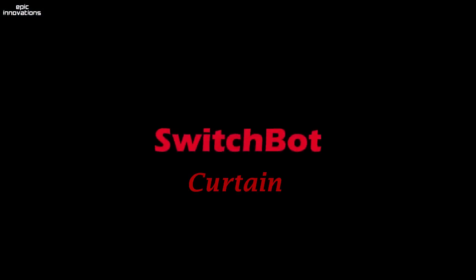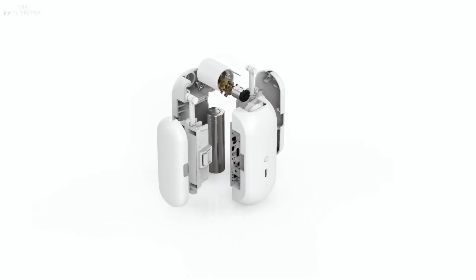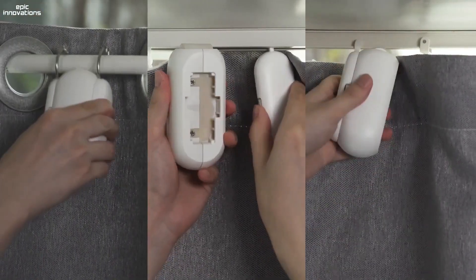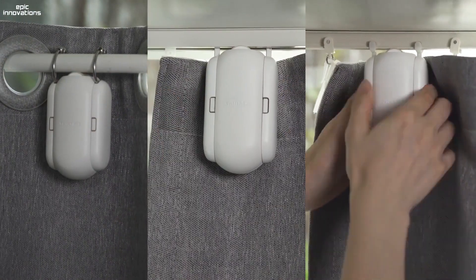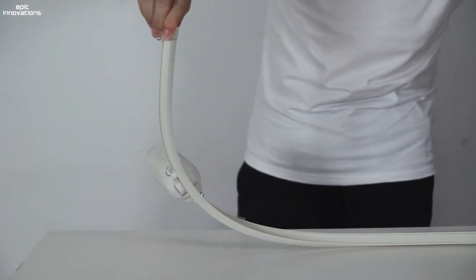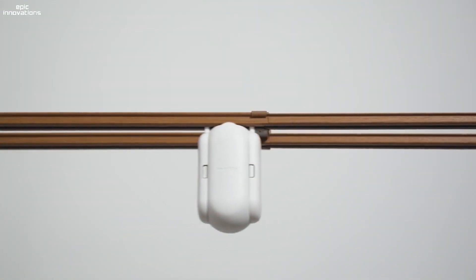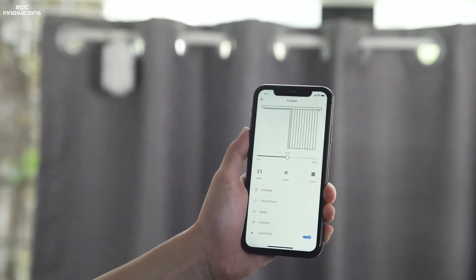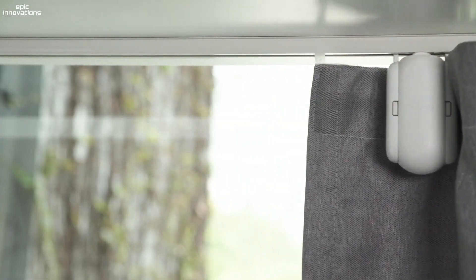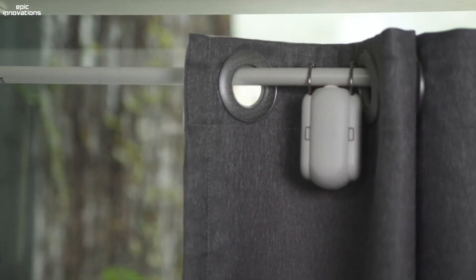SwitchBot Curtain. SwitchBot Curtain can be attached to a huge range of curtains to make them smart with a simple 30-second installation that doesn't require any tools. Whether your curtain rail is U-shaped, I-shaped, or you're using a rod style such as grommet, ring top, or back tab top, SwitchBot Curtain can always fit by using a device suited to your curtain rail type.